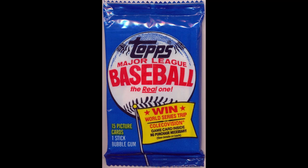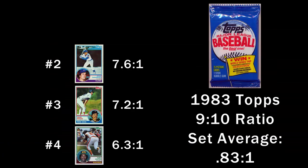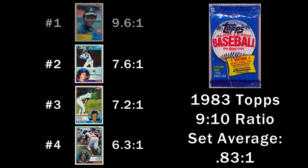How about 1983 Topps? This set is special for having three key rookie cards. Would it surprise you to learn that three of the four toughest cards to get in a 10 from PSA are the Sandberg, Boggs, and Gwynn cards?